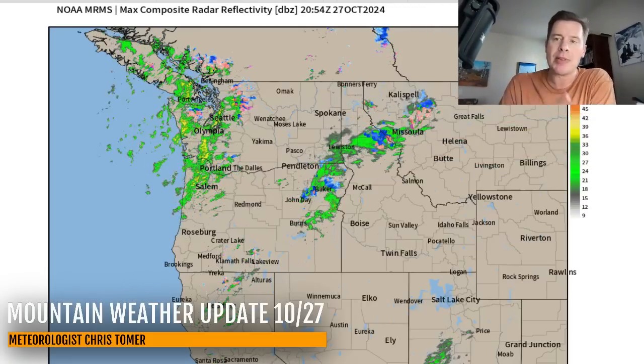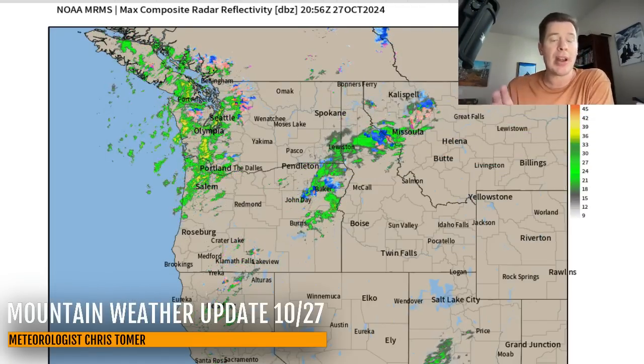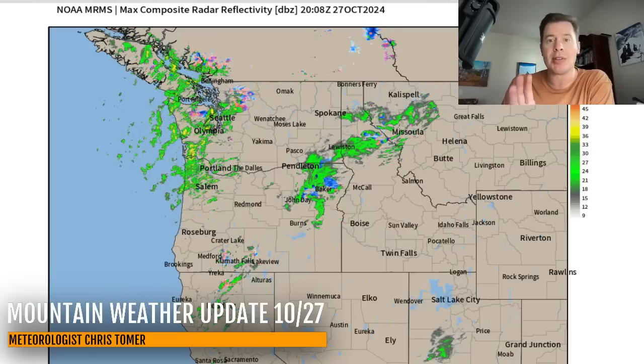Hey guys, meteorologist Chris Tomer here with this afternoon's mountain weather update on this Sunday. On radar, first out of the Pacific Northwest - here's our storm system. This is the first of three, and this is the main storm system of the three.